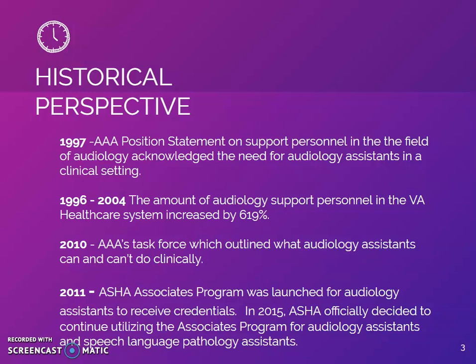In 2010, AAA released their task force, which outlined what audiology assistants can and can't do clinically. In 2011, ASHA's Associates Program was launched for audiology assistants to receive credentials. In 2015, ASHA officially decided to continue utilizing the Associates Program for audiology assistants and speech-language pathology assistants.